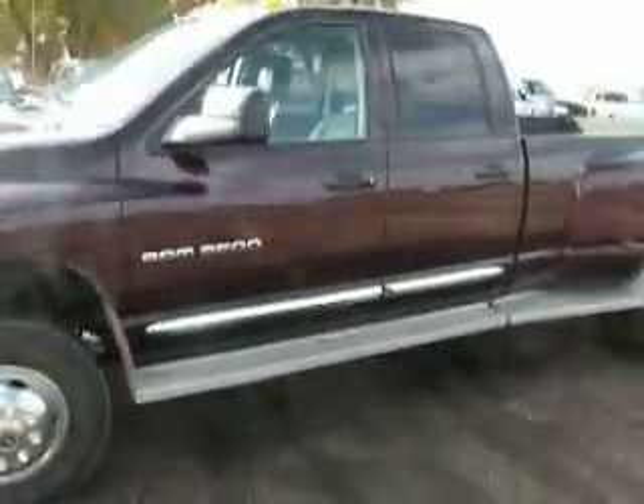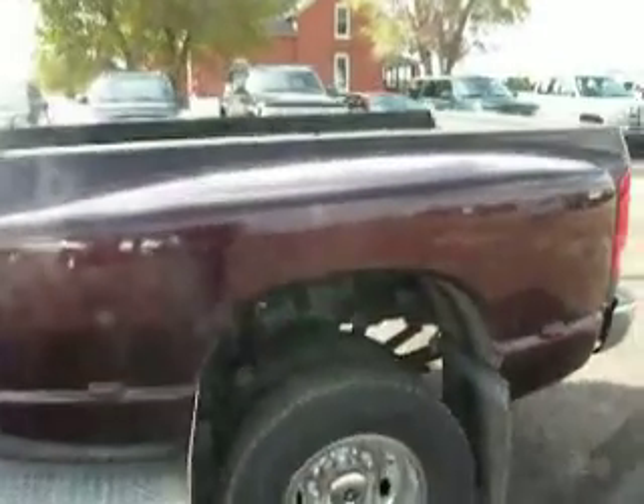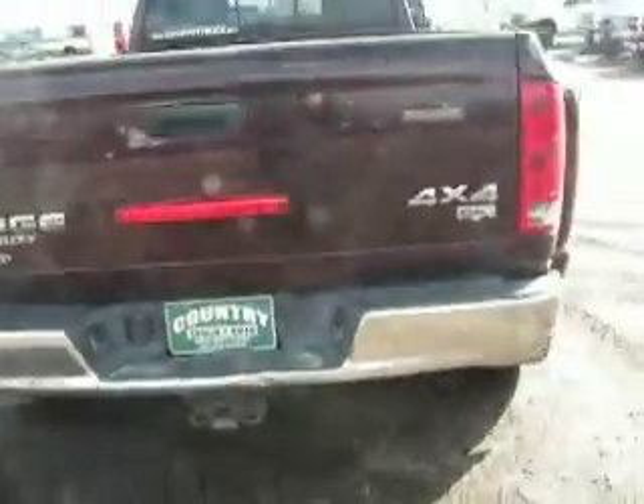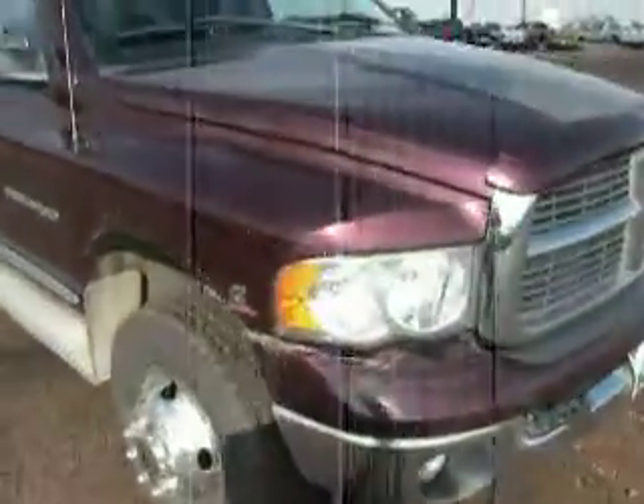Burgundy color, full-length running boards. Tires are good — they're Firestones. It's got spray-in bed liner with a gooseneck ball. Sliding rear window. Body is clean and straight, and it is the Laramie edition. Got clearance lights and a bug shield in the front here.